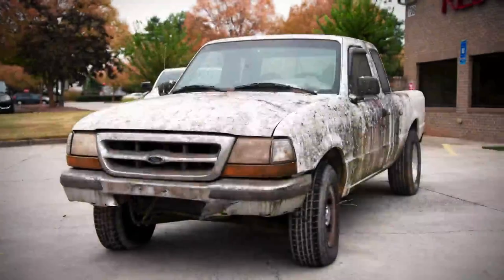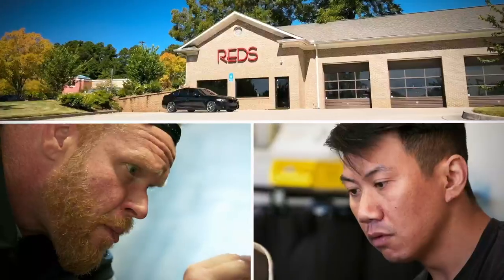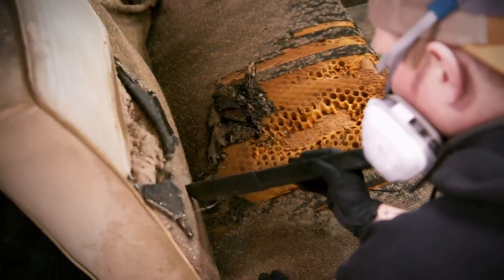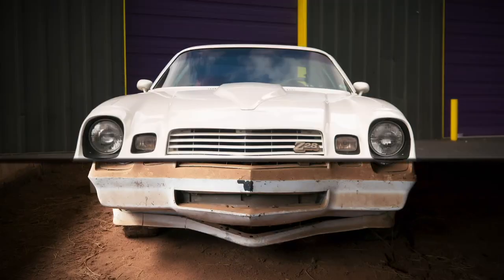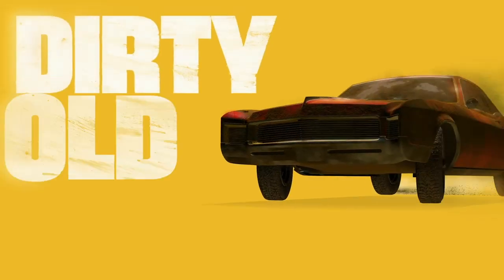Dirt, mold, and decay. Across America, thousands of relics are trapped under layers of muck. Now three of the best car detailing teams in the country are taking on the grind to get these cars back on the road. In just two days, they'll turn these piles of trash into stacks of cash. This is Dirty Old Cars.